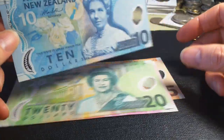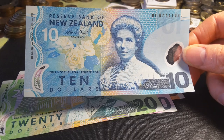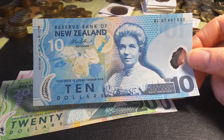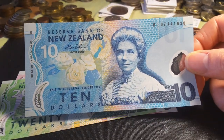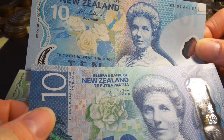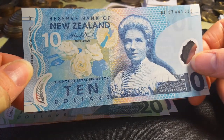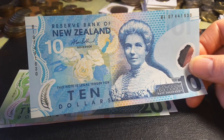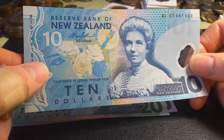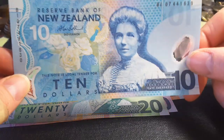Then we have the $10 note — a beautiful blue banknote. It has Kate Sheppard on it; I actually quite like this banknote, it's a very good design. She actually fought for women's suffrage. The actual flower is the same as the one on the current banknotes, but this design is actually better than the current one. On the reverse there's a white camellia, a symbol for universal suffrage that she advocated for.